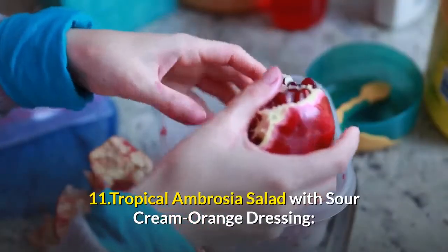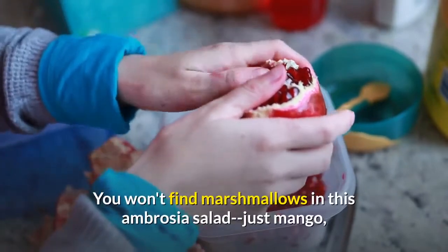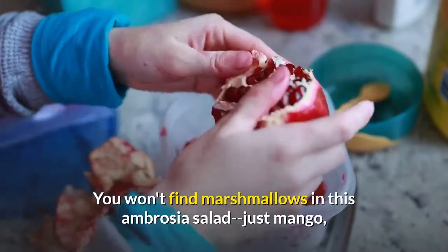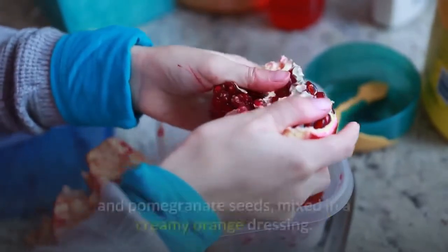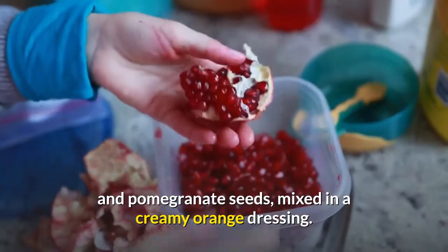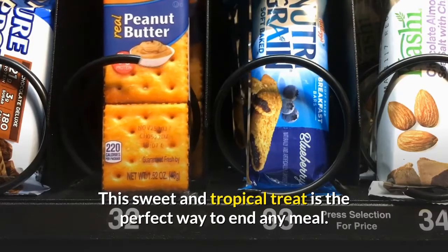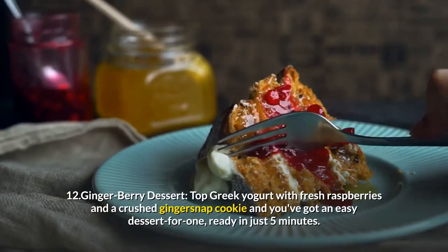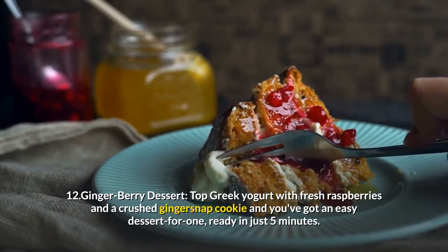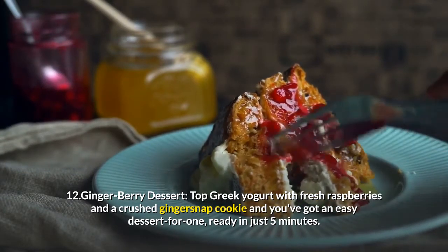11. Tropical Ambrosia Salad With Sour Cream Orange Dressing: You won't find marshmallows in this ambrosia salad — just mango, grapefruit, and pineapple chunks sprinkled with flaked coconut and pomegranate seeds, mixed in a creamy orange dressing. This sweet and tropical treat is the perfect way to end any meal. 12. Ginger Berry Dessert: Top Greek yogurt with fresh raspberries and a crushed gingersnap cookie and you've got an easy dessert for one, ready in just five minutes.